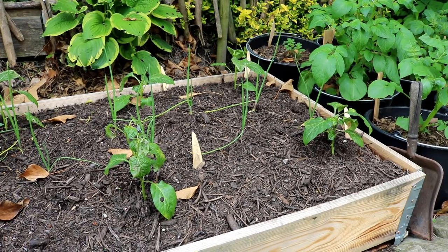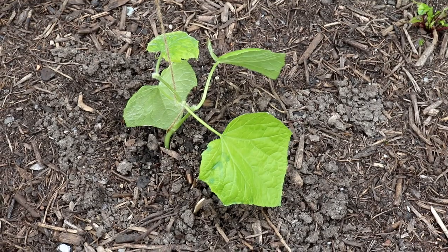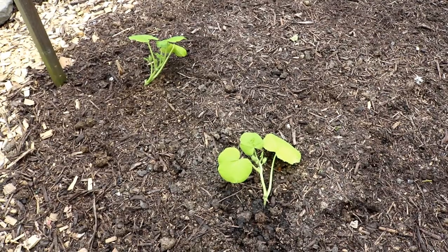Meine Tomaten habe ich trotzdem schon nach draußen gesetzt, auch meine Paprika sind jetzt schon im Beet. Und jetzt, nachdem es endlich schön war, habe ich richtig Gas gegeben und meine Gurken und Zucchini und auch den Kürbis schon ins Freie gesetzt.